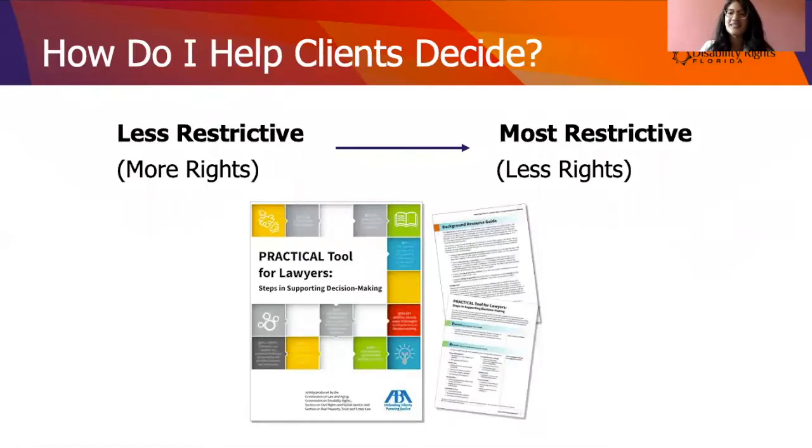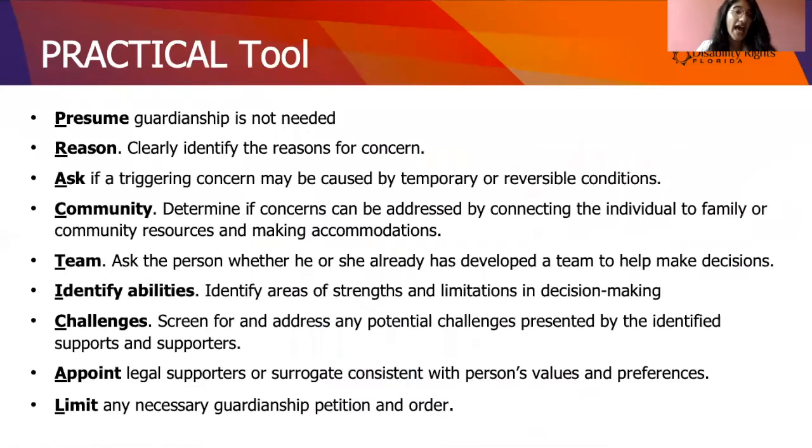How do I help clients decide between these options? If you are an attorney, this part is for you. Go from less restrictive to most restrictive. I recommend a cool tool from the American Bar Association called the Practical Tool for Lawyers — PRACTICAL is an acronym where each letter stands for something different. The first step is to presume guardianship is not needed — always start from the assumption that something else will work. A lot of times for people with disabilities, the first thing people turn to is guardianship, especially when someone's about to turn 18. That's not the right approach.